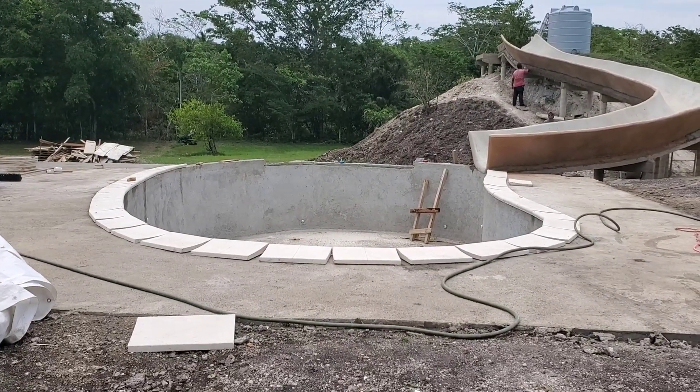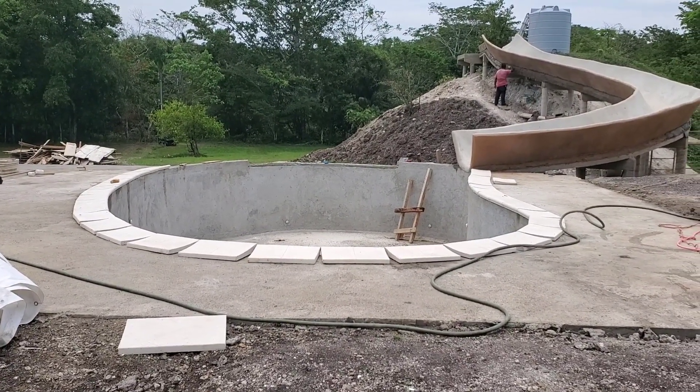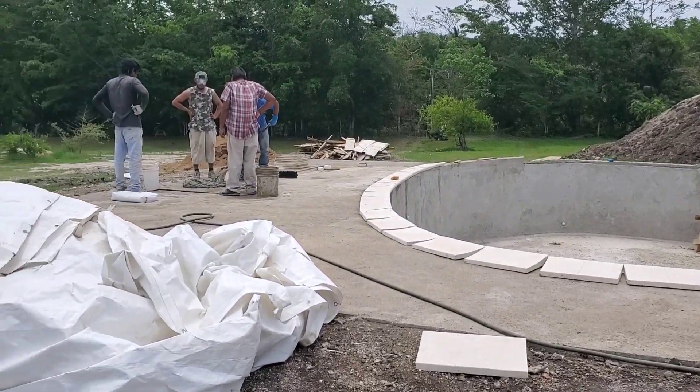The guys are working on doing the bullnose tile right now around the pool. Then we'll be tiling the patio.